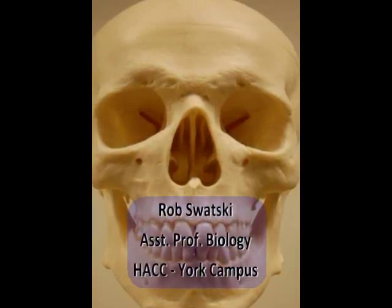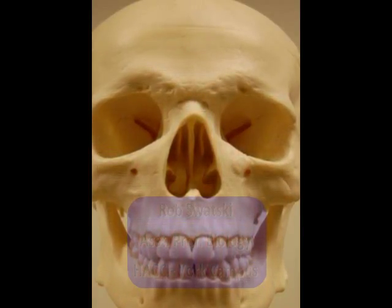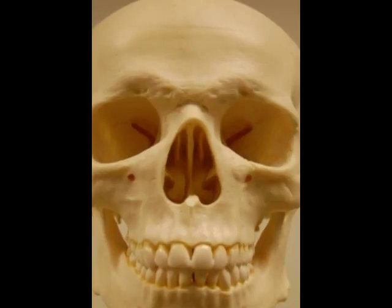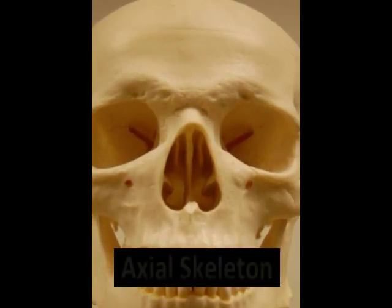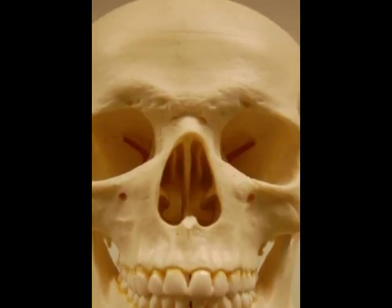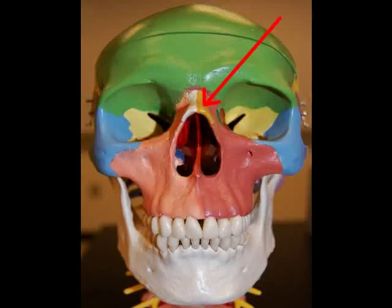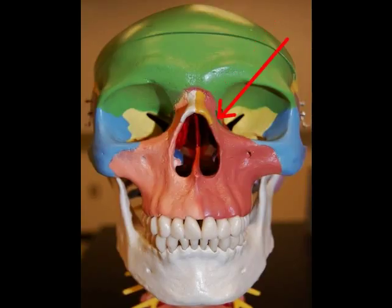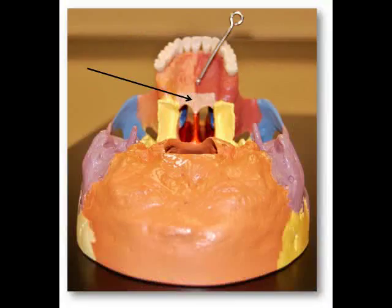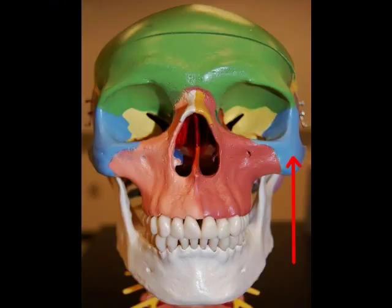Hello, this is Rob Swatsky from the York campus of Harrisburg Area Community College in York, Pennsylvania. This is the first of a two-part podcast reviewing the bones and bony landmarks of the facial bones. In part one, I'll be reviewing the nasal bones, the lacrimal bones, the palatine bones, the inferior nasal conchae, the vomer, and the zygomatic bones.